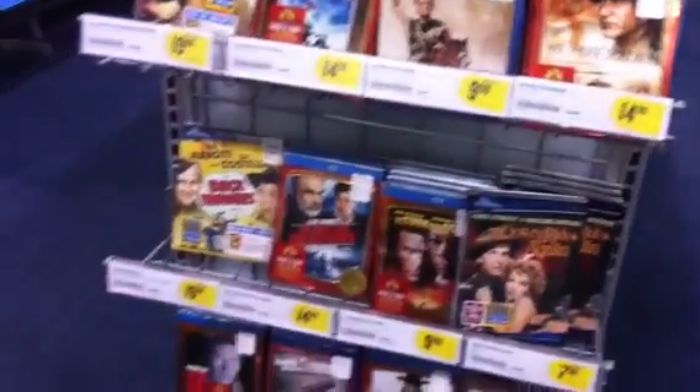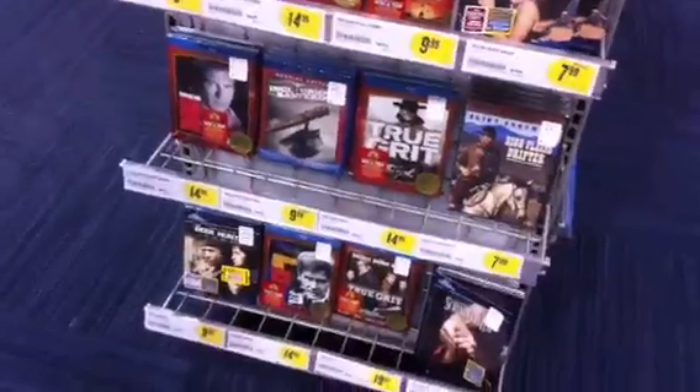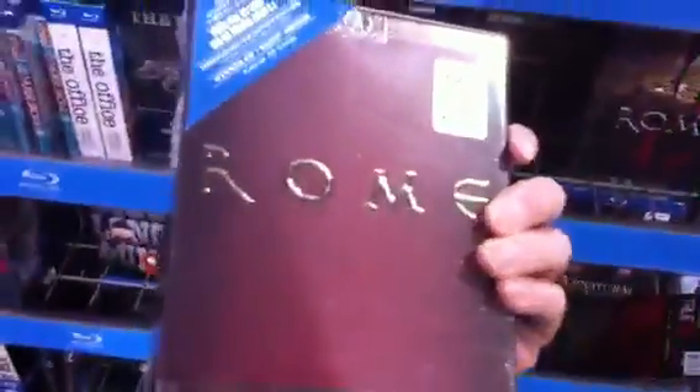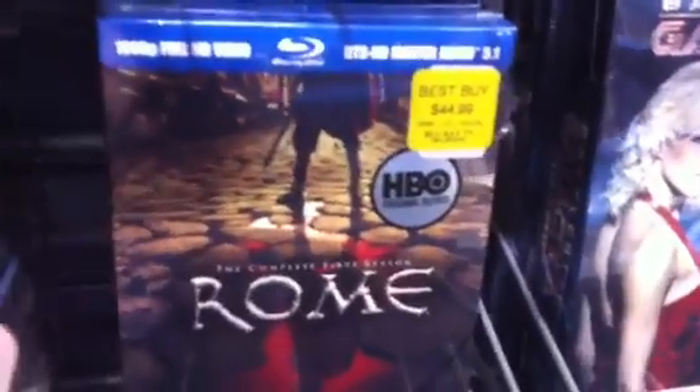For Memorial Day they had a sale on wartime films. John Adams is $20. Rome complete series is $43 — lowest I've ever seen it. But alternately you can get the separate Seasons 1 and 2 for $20 a piece.